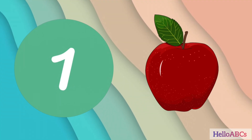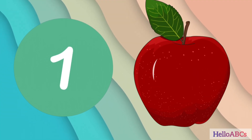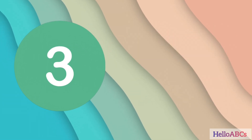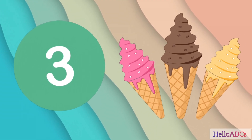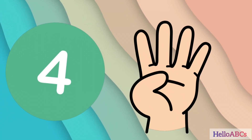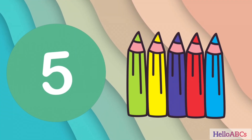1 Apple. 2 Balls. 3 Ice Creams. 4 Fingers. 5 Pencils.